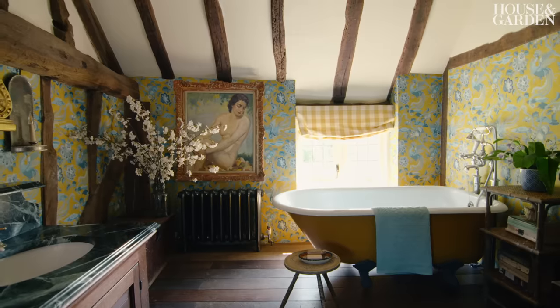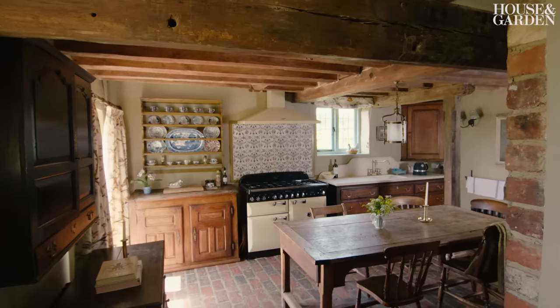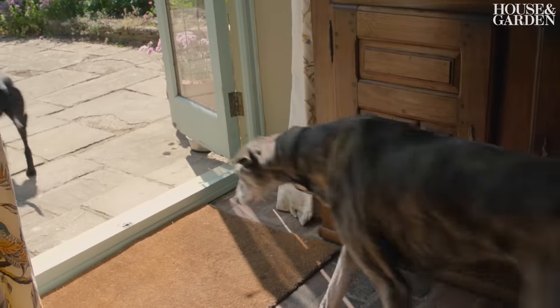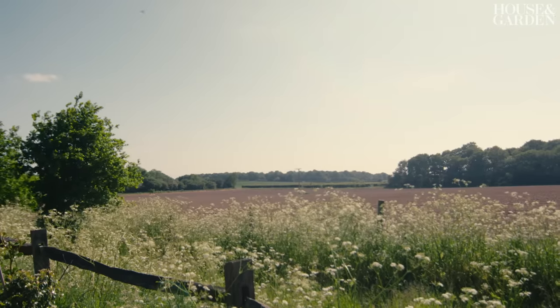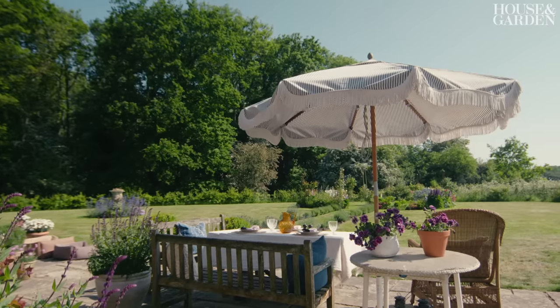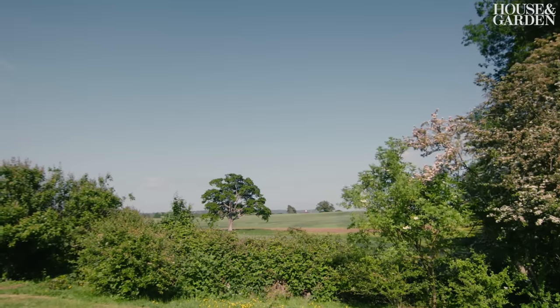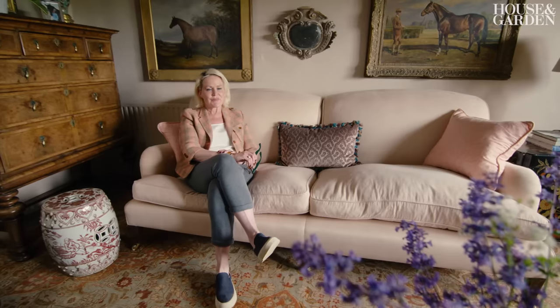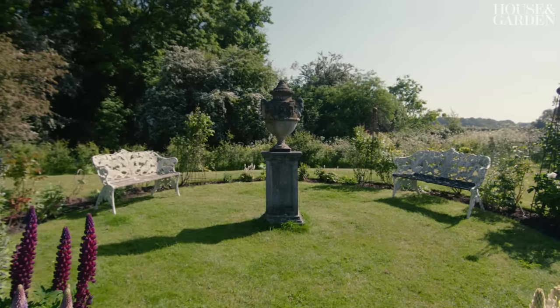I'm an interior designer based in London and this is my home near Oxted, which I share with my partner David, two dogs and a couple of horses. When I first came and saw the house I was struck by its location. It's in such a tranquil, isolated spot which we both loved and the scenery was pretty spectacular, so I thought that ticked that box. The house and garden I thought was a blank canvas — a great opportunity to design a garden and to really work on the interiors.